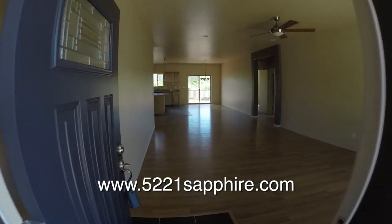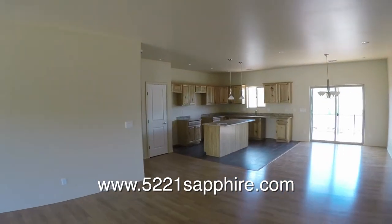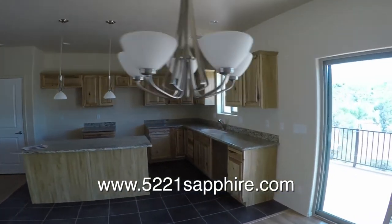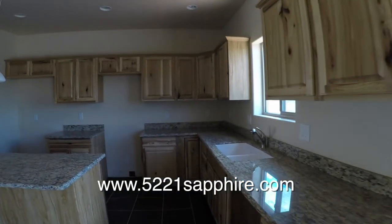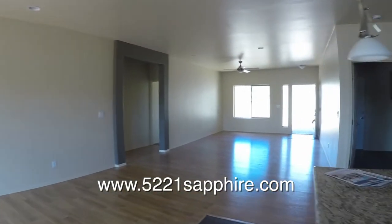Going inside, we enter the living room. Toward the back on the left is the kitchen with the dining room on the right. There are hickory cabinets as well as granite countertops throughout the entire house. We look back into the living room as we move towards the bedrooms.